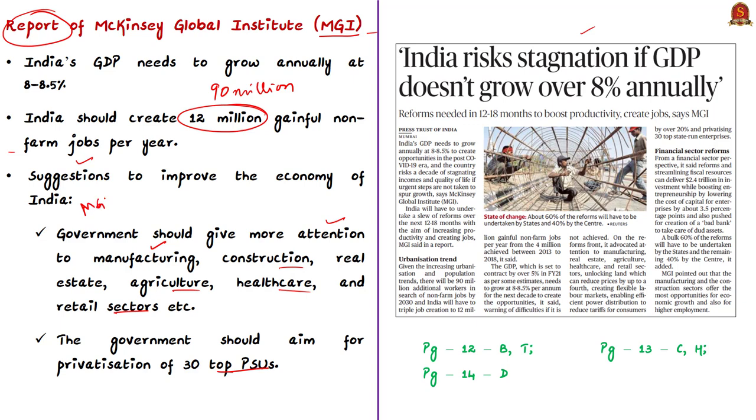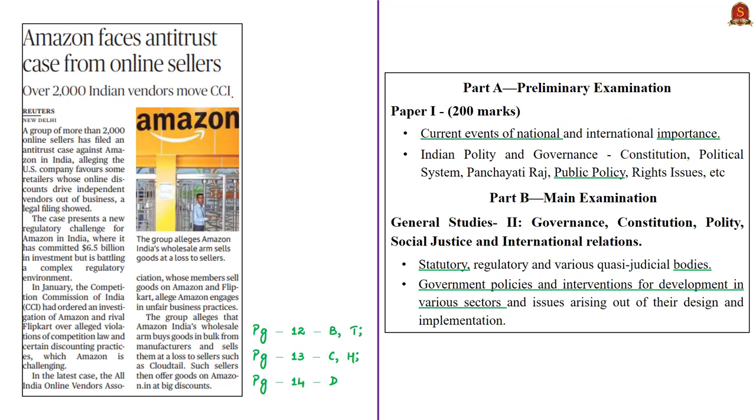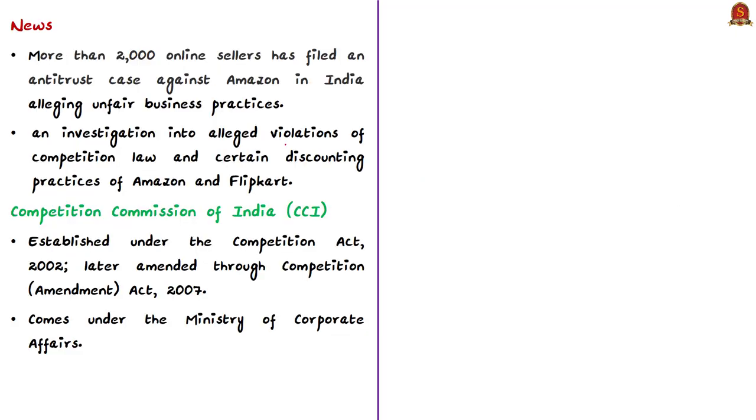The next article is about an antitrust case filed by more than 2,000 online sellers against Amazon in India, alleging that Amazon engages in unfair business practices such as favoring some retailers through online discounts. In January 2020, the Competition Commission of India (CCI) ordered a detailed investigation into alleged violations of competition law and discounting practices of Amazon and Flipkart. In this context, let us discuss the Competition Commission of India, which is very important for your prelims exam.